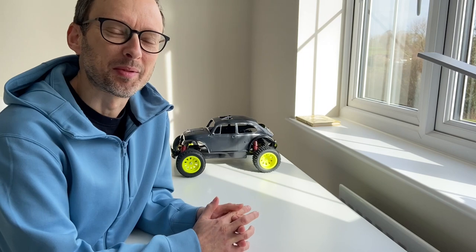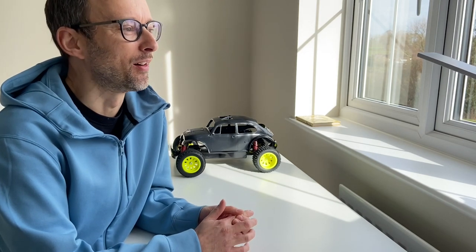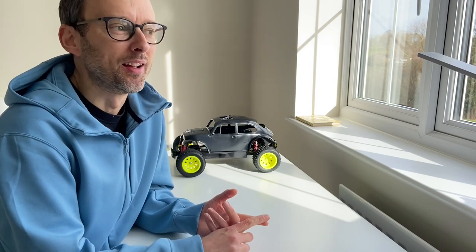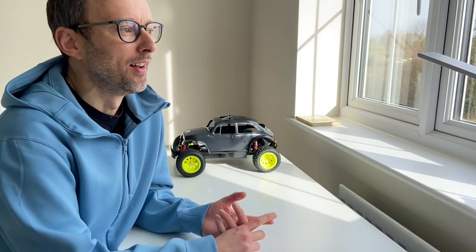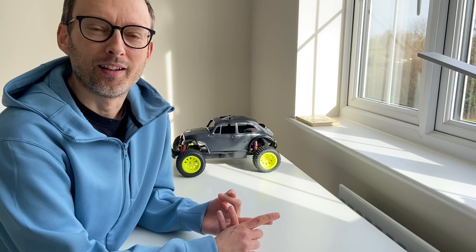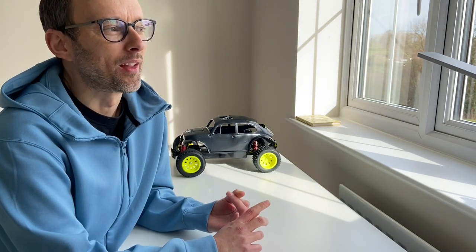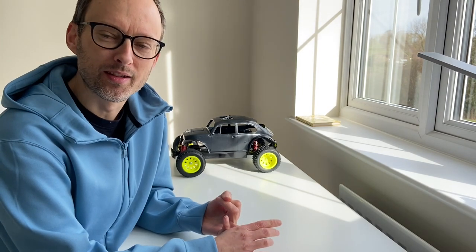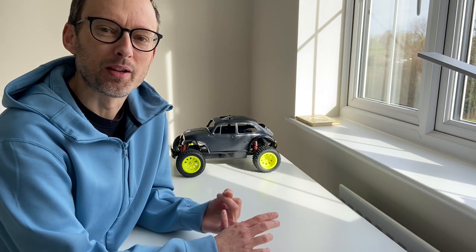Now my memory is failing me a bit as to the order that I owned these cars. My first car was a Tamiya Thunder Dragon — unfortunately I don't have any pictures of that. Next car was a Vanquish, again no pictures, and then I think my third car was the Tamiya Egress, which I'll show you a picture of now.